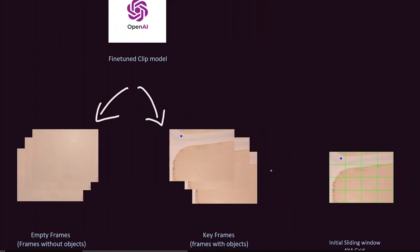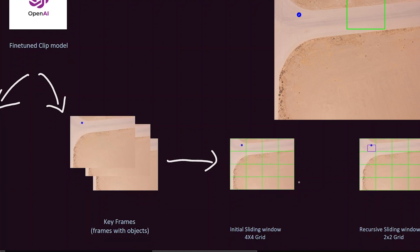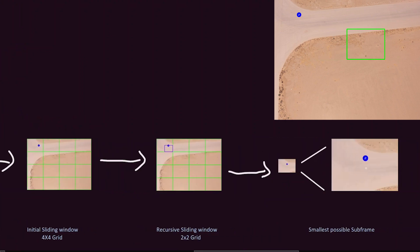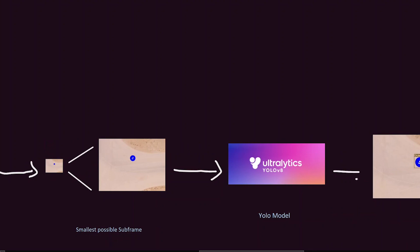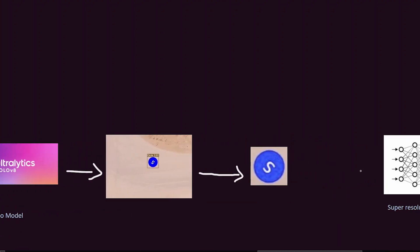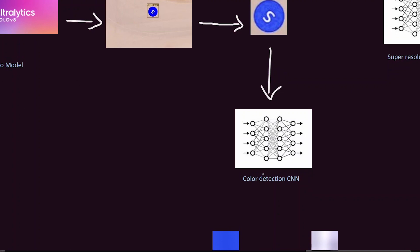The keyframes and empty keyframes are sorted into separate folders. For the keyframes, the next step involves using a sliding window approach on a 4x4 grid, pinpointing key subframes that contain objects. This process continues recursively until the smallest possible key subframes are obtained. The key subframes are then fed into a YOLO V8 CNN model, identifying standard or emergent objects based on their shapes, with an average accuracy of 89%. For standard objects, color identification and OCR come into play.